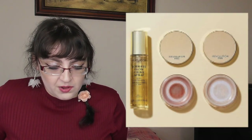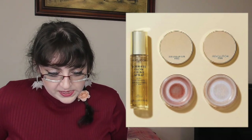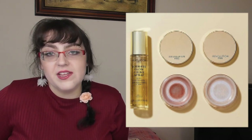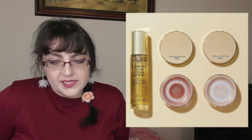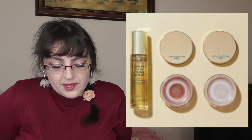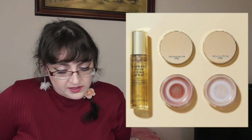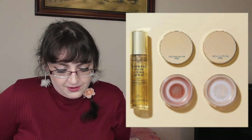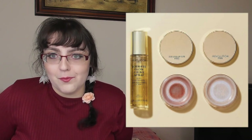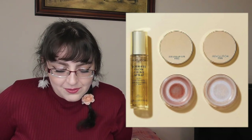Revolution Pro have a new Goddess Glow Collection: the Goddess Glow Finishing Powder in two shades — Splendor and Radiate — for £8, €8.99, or $11 each; and the Goddess Glow Setting Spray infused with niacinamide (vitamin B) and cucumber for a cooling, dewy finish at £8, €8.99, or $10. Interestingly there's a $1 difference between the US prices of the powder and the spray, which is a bit strange.